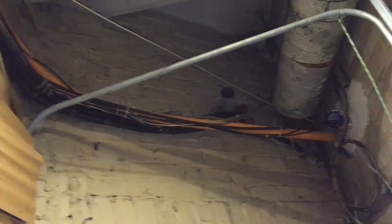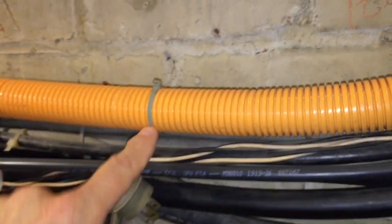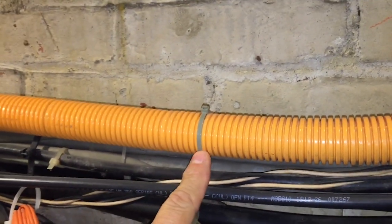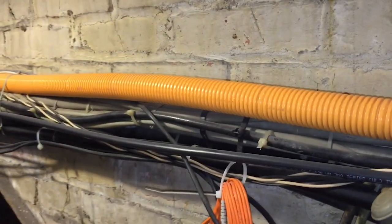Also, section 725.143 prohibits class 2 and 3 circuit conductors from being strapped or attached by any means to the exterior of any conduit or other raceway as a means of support. But that's exactly what they did here.